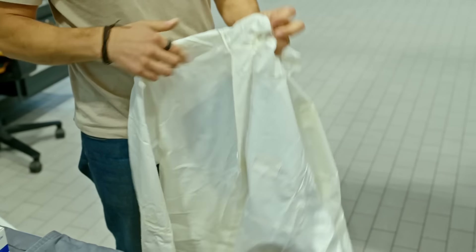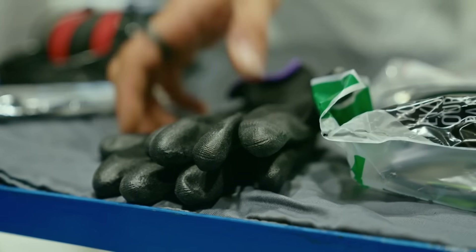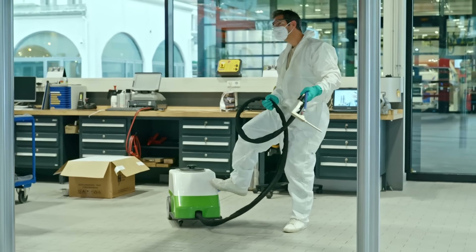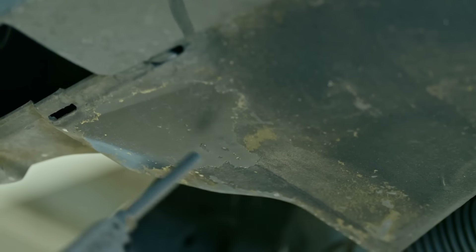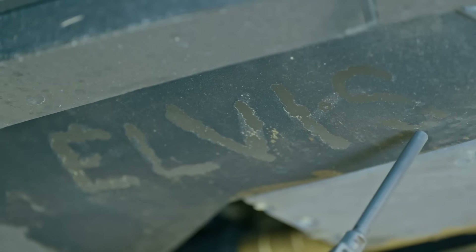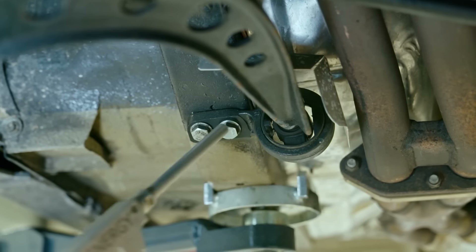In recent years, dry ice cleaning has been a game-changer for restoration work. It's non-abrasive, faster and more economical than mechanical or chemical cleaning. When you're chasing perfection and the best possible sale price, the entire car needs to look immaculate. The pellets hit the car's mucky underside at supersonic speeds, freezing dirt particles, creating micro-cracks and stripping decades of grime in an instant. I'm determined to take every filthy nut and bolt back to their 1980s glory.